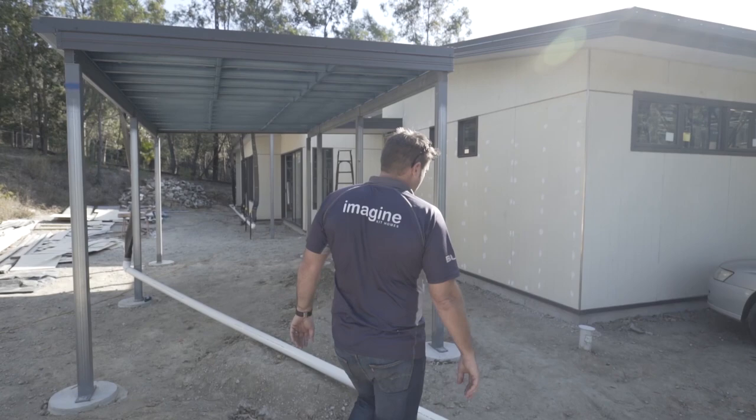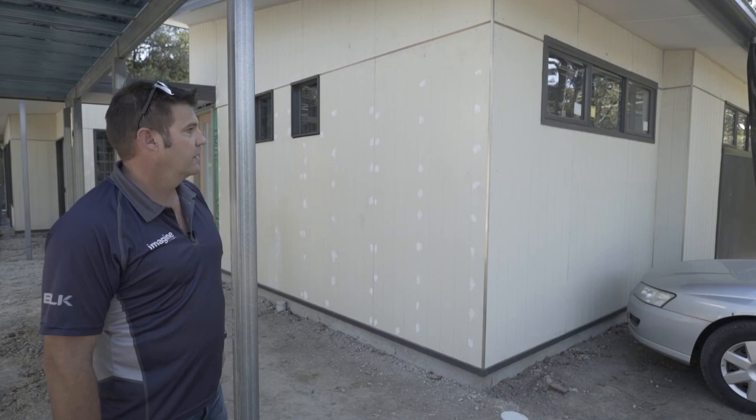This is the Fernando that we've got getting built on the Gold Coast. It's a pavilion style house. This one's been built on a concrete slab with elevated decking at the front.